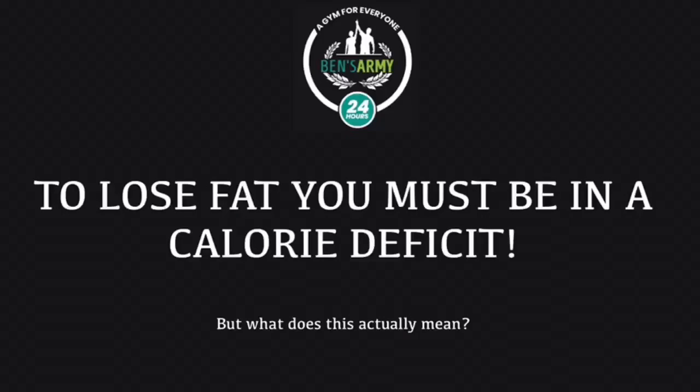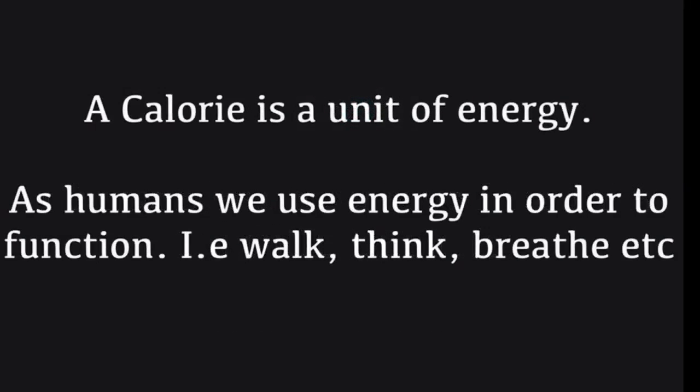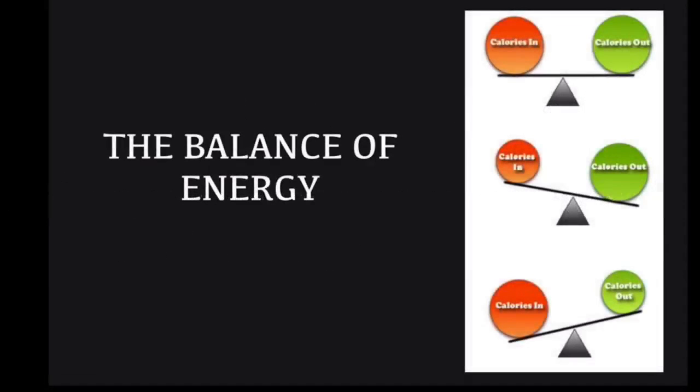To be losing fat from your body, you need to be in a calorie deficit — that means you're eating less food than you're burning every day. A calorie is a unit of energy. When we consume something, whether it be a drink or food, we are putting in a unit of energy, a calorie, and we burn energy.